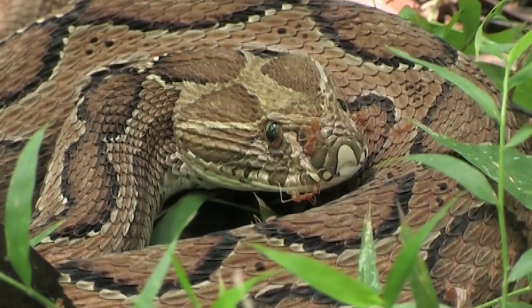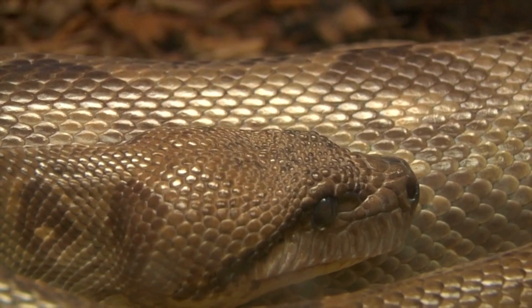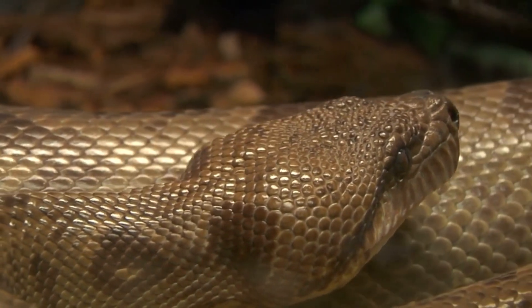Some snake species have excellent vision in daylight and can detect movement and shapes, while others rely more on other senses like smell, heat detection, and infrared sensing to navigate and locate prey.